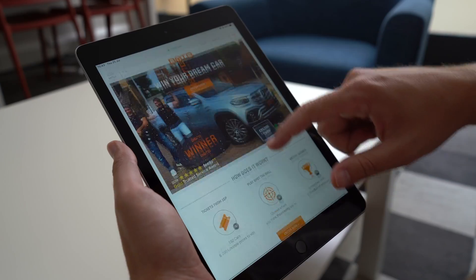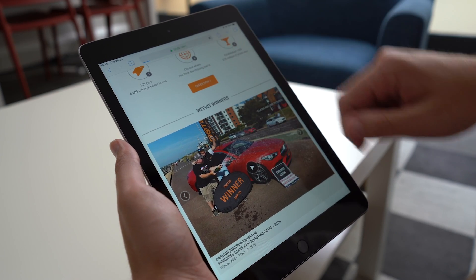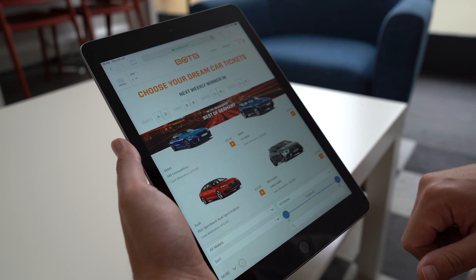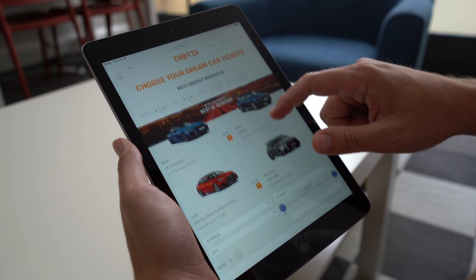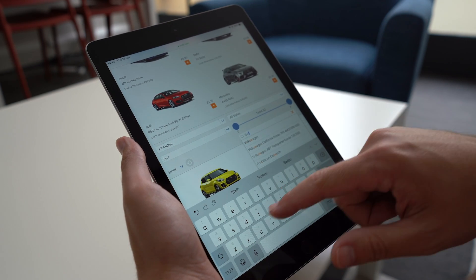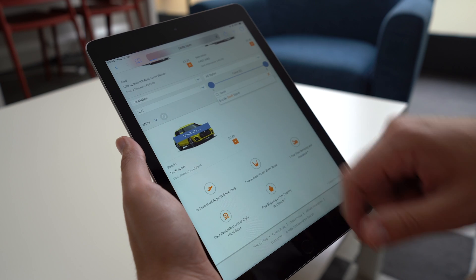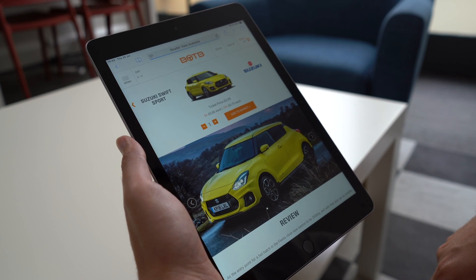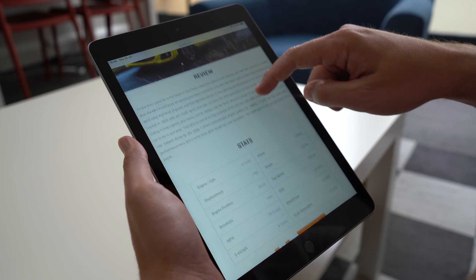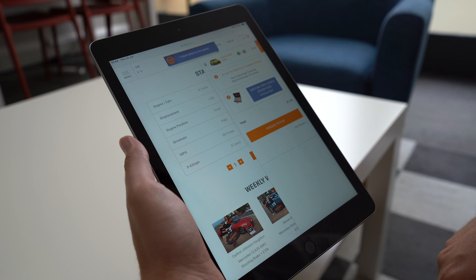Thanks to the guys at BOTB — they're giving you the chance to win one of five lots of £50 dream car credit towards winning your dream car at botb.com. They have a winner every week, you can play anywhere in the world, and you only have to be 16 or over to enter. Tickets for the Suzuki Swift Sport are just 85p. Make sure you're subscribed to this channel and BOTB will be picking five random subscribers on the 2nd of September 2019. Hit subscribe and you never know, you might be winning that dream car credit.